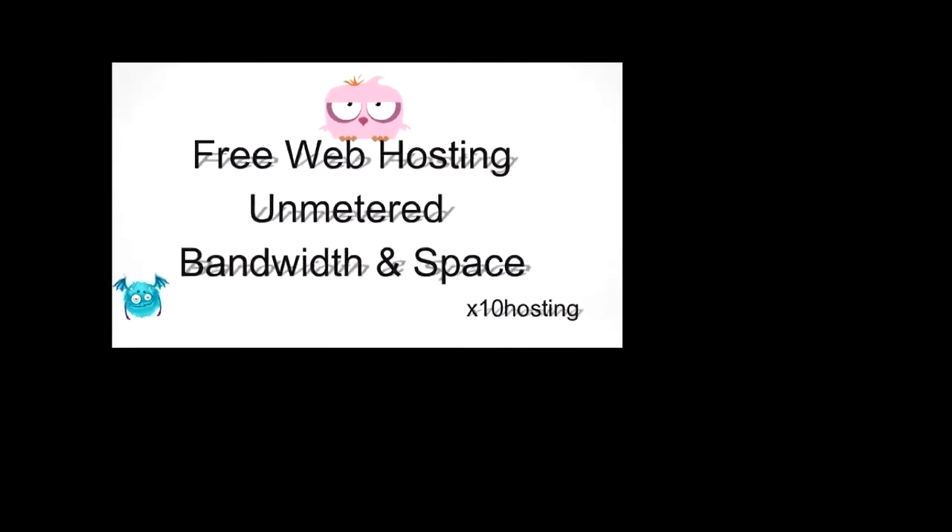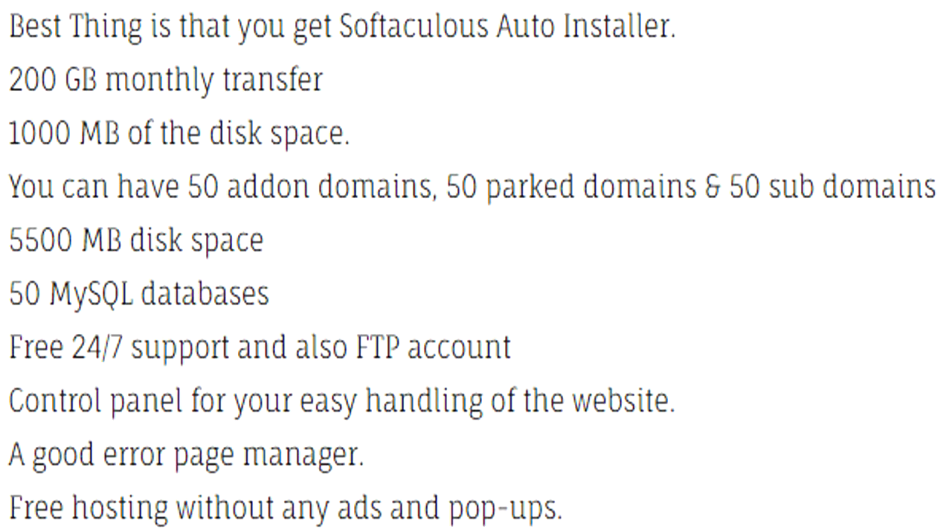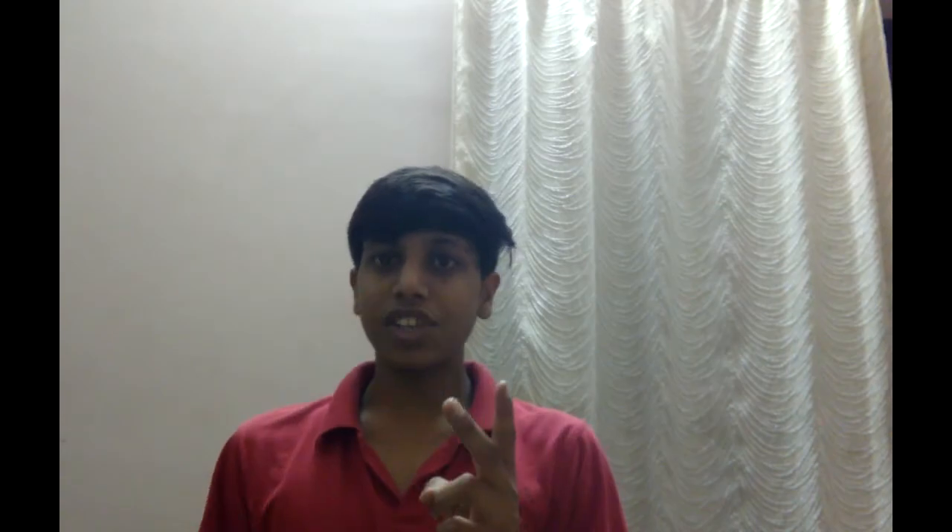The first is extemhosting.com. It is one of the oldest hosting providers since 2004 and provides cool offers and features at zero cost. Some of its features include the latest version of cPanel, private cloud hosting, advanced versions of MySQL and PHP. They never force you to show ads and provide good customer support, which is very important for beginners.